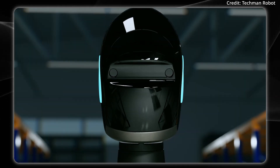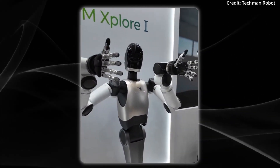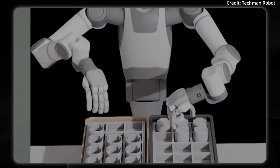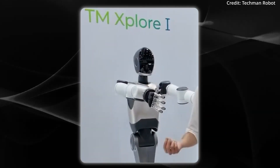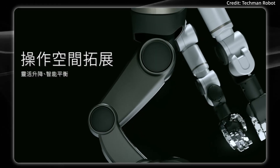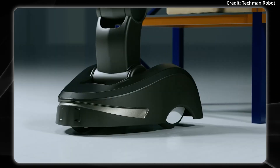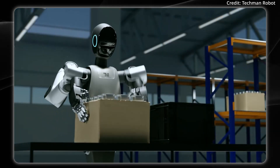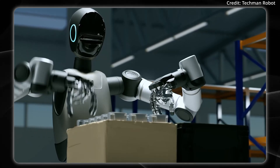This powers the Cosmos Predict system, which can visualize up to 30 seconds of continuous video, helping operators plan and preview robot actions. The TM Explore 1 is also designed to work alongside other collaborative robots to extend its utility across various logistics and manufacturing scenarios, and the robot features both flexible lifting and intelligent balancing, using its high-precision wheelbase for stable yet agile movement across dynamic workspaces.